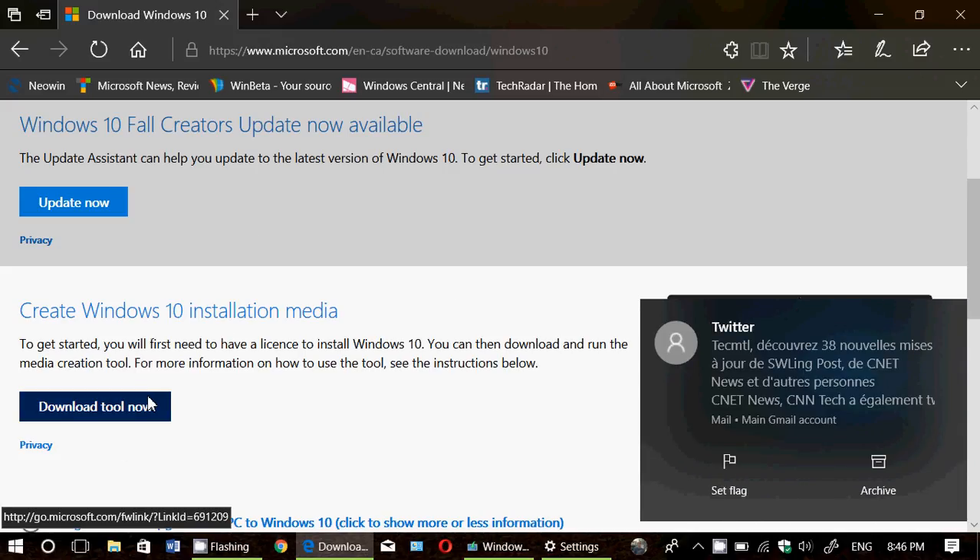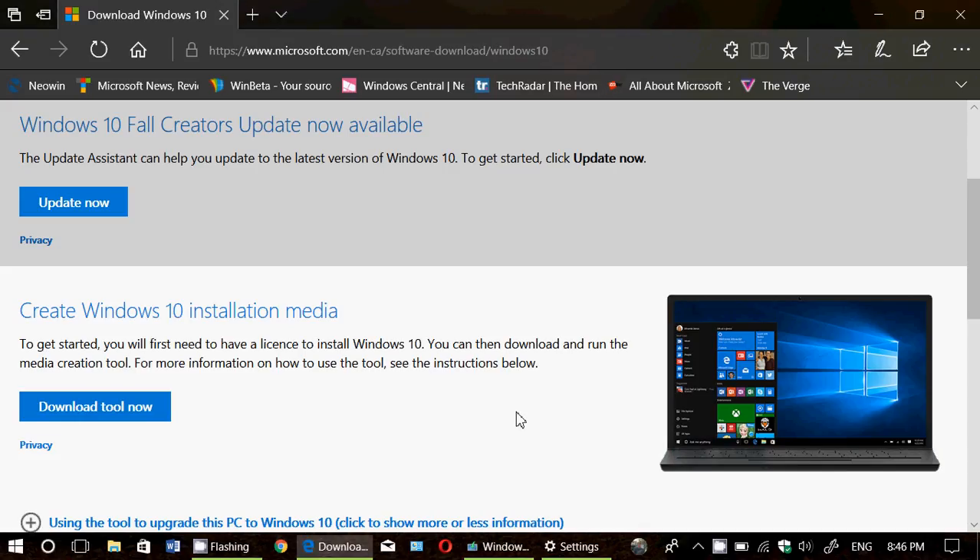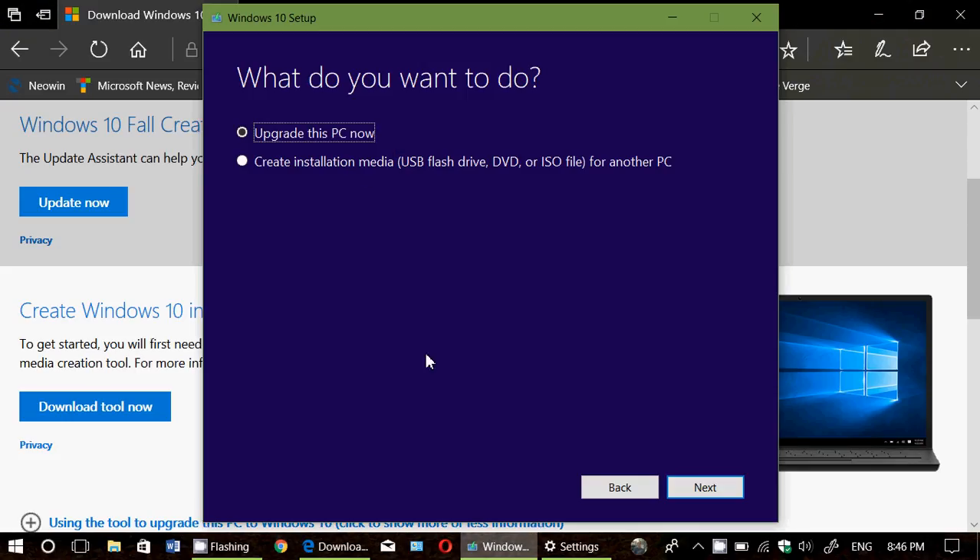You can also click Download Tool Now if, for example, you want to do a clean install, or if you want to create a USB bootable thumb drive or DVD. With that tool you'll get options: upgrade your PC now, create installation media — USB flash drive, DVD — or just download the image file for another PC if you have multiple PCs to upgrade. It's a good idea to have one of those handy in case of a PC failure and you want to reinstall Windows.